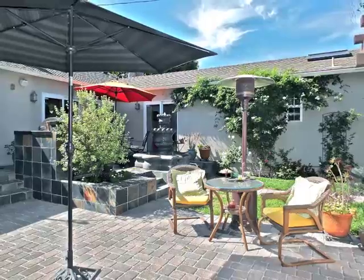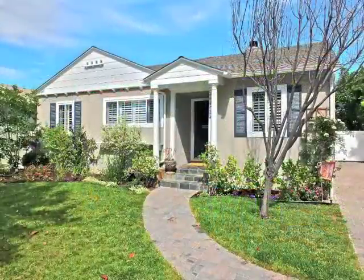Life is good, tucked away in Carson Park.